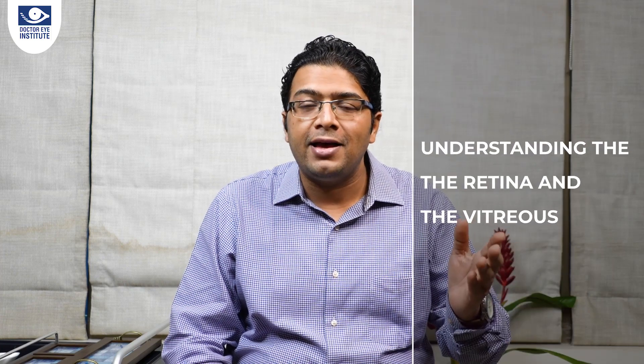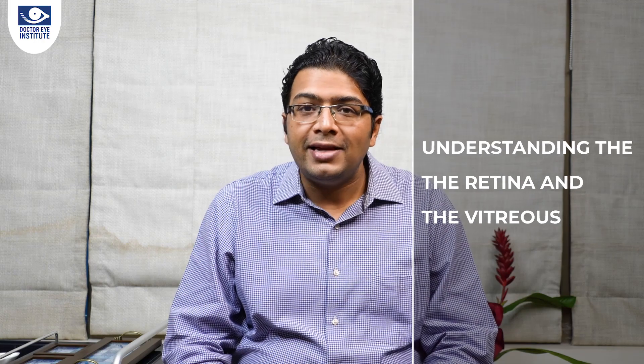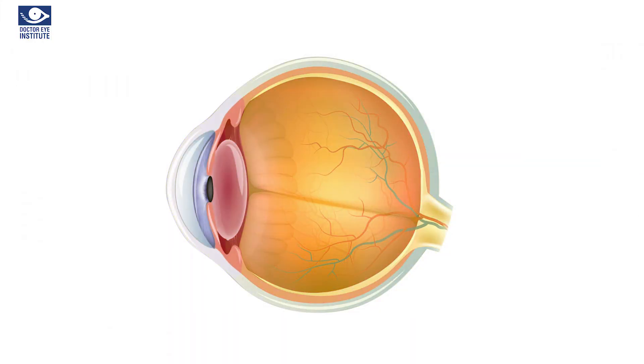Friends, in today's episode I am going to discuss about two important parts of the human eye: the retina and the vitreous. For the ease of understanding, let us divide the human eye into two parts — the front part and the back part.